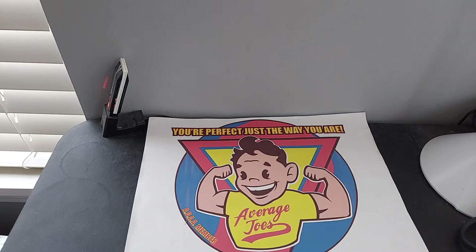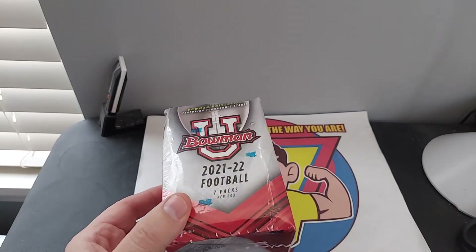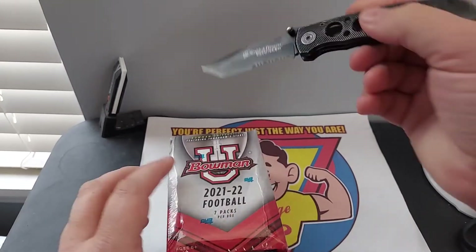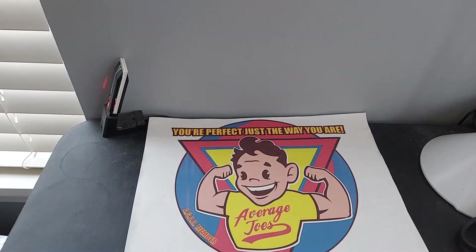Hello everybody, welcome back to Amazon's where you're perfect just the way you are, but if you want to see my cash collection, check who we got here. I got a beat-up box of Bowman U football. Now this product is basically all college players of any year — sort of like the prospect cards that you would normally see in any Bowman product.